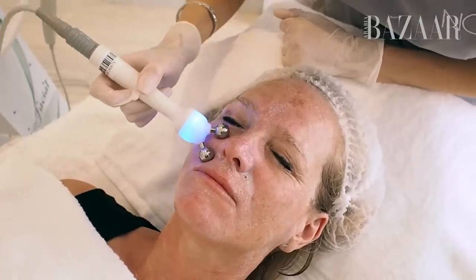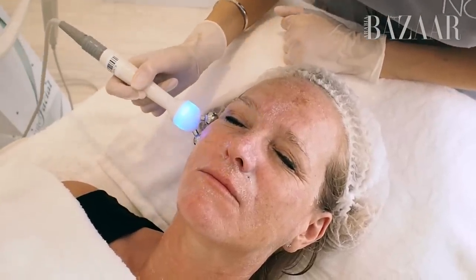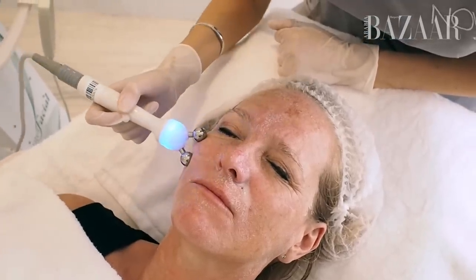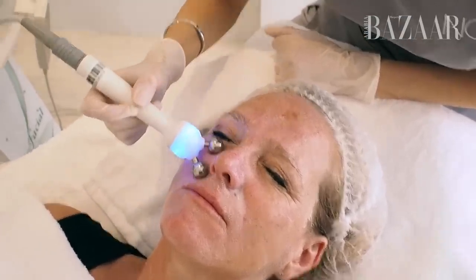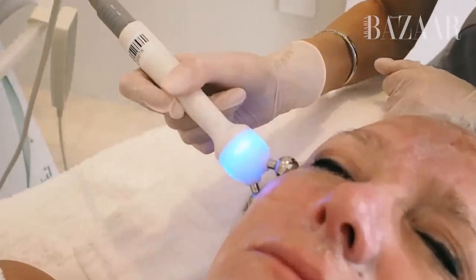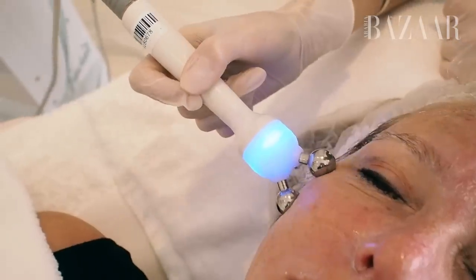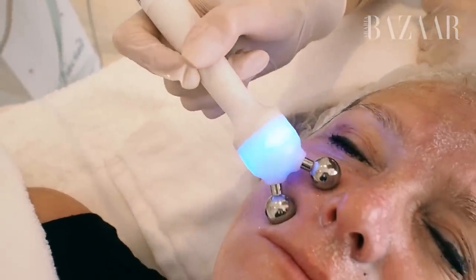And what does the radio frequency do? So radio frequency really helps to stimulate your natural collagen in the skin, and really helps bring it together, so it's really nice and firming, toning, and tightening of the skin. And it's super natural as well — you can see a really small lift after the treatment, so it's nothing too severe.